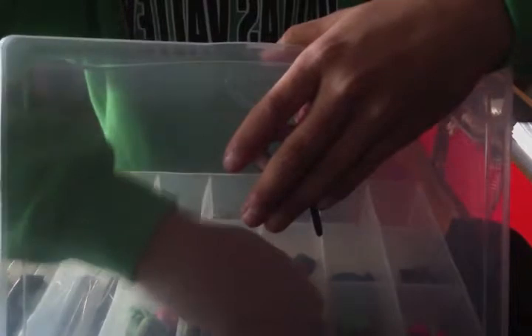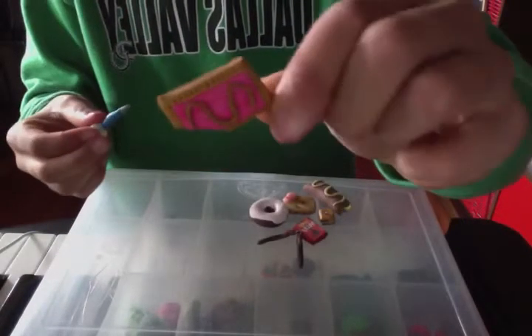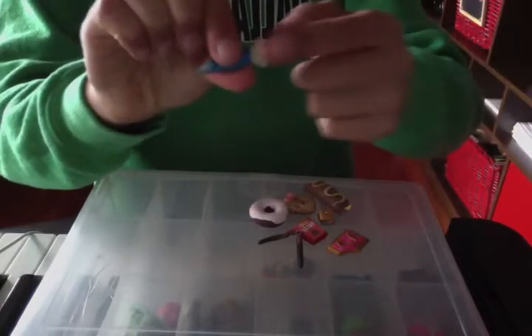My next few things are: a Pop-Tart with a bite in it, and an icing bag with a face on it — translucent, right here. Translucent clay. Let's put all that stuff out of the way.